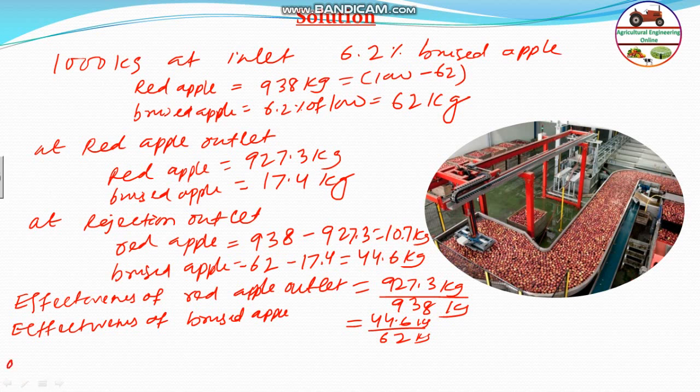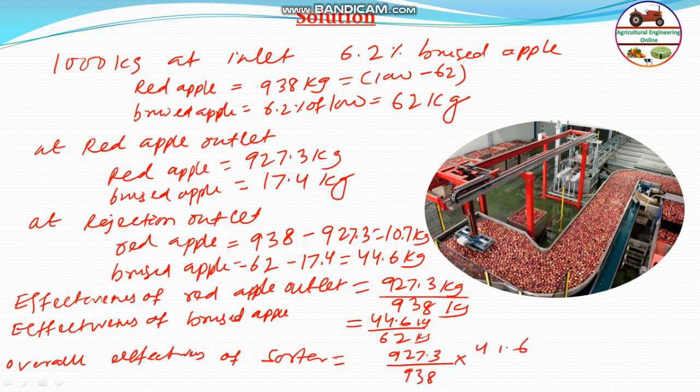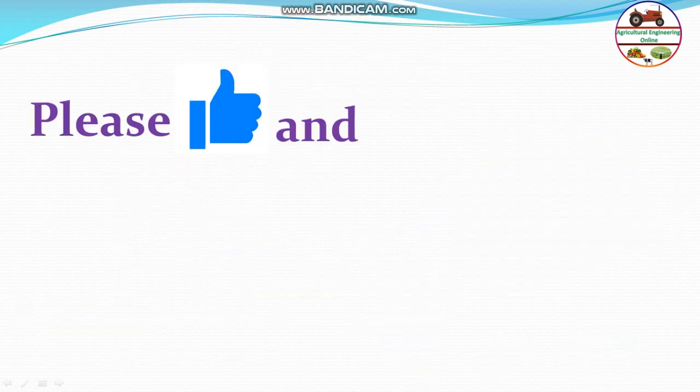Therefore, the overall effectiveness of the sorter will be equal to effectiveness of both the red apple outlet and bruised apple rejection outlet, that will be equal to 927.3 divided by 938 into 44.6 divided by 62, that will be equal to 0.711. So, this should be the answer — this is the effectiveness of the sorter. Hope you understand, please like and subscribe.